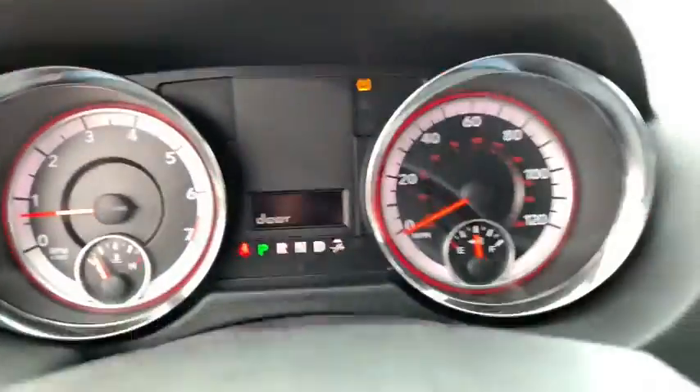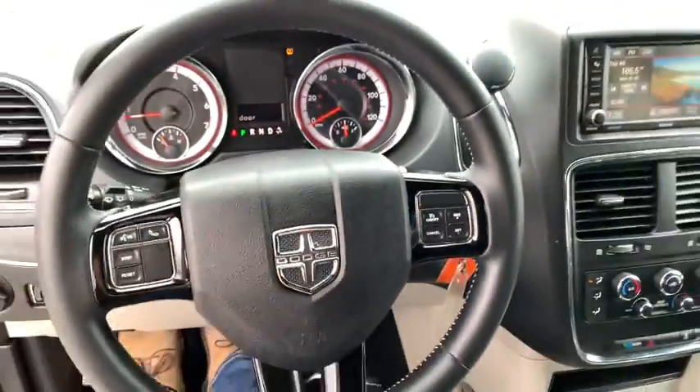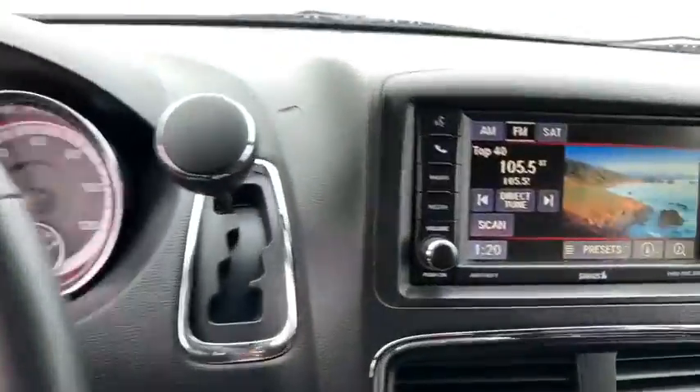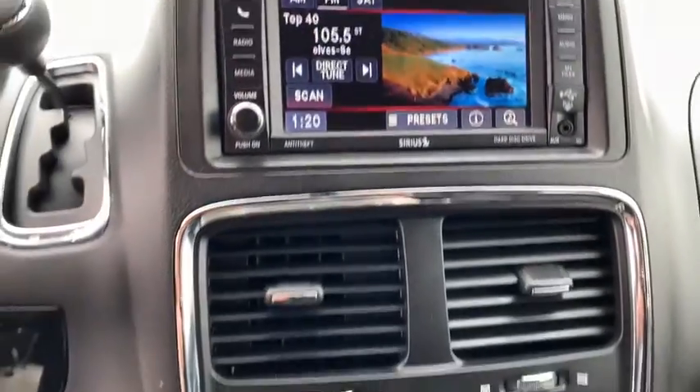This vehicle has less than 90,000 miles. Here are some of this vehicle's great options: front wheel drive, outside temperature gauge, day and night rear view mirror, rear view camera, tinted glass, and body color door handles.